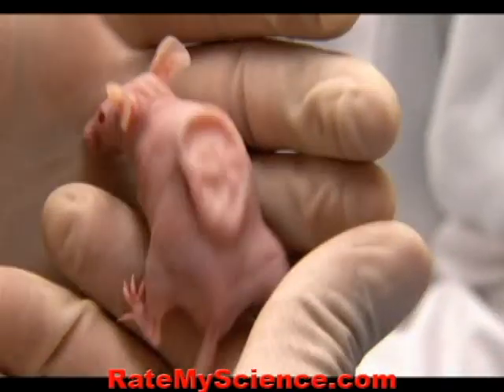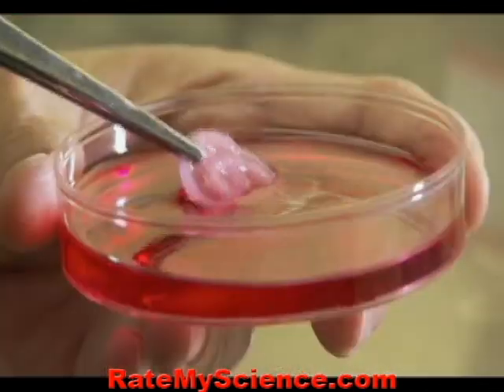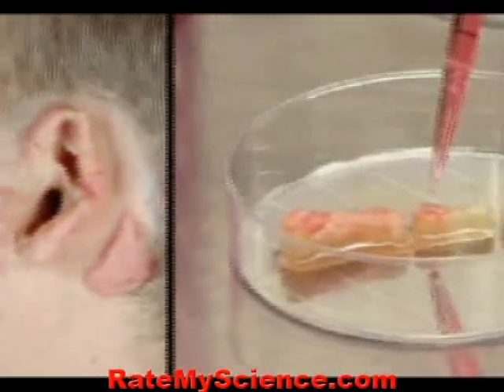When this finally gets implanted in a human, rejection — so common with new body parts — is not expected, because the process starts with the patient's own cells. The body will make its own tissue and therefore accept it. Within a year, Vacanti and Langer expect to be implanting their ears directly on the heads of soldiers wounded in Iraq and Afghanistan.